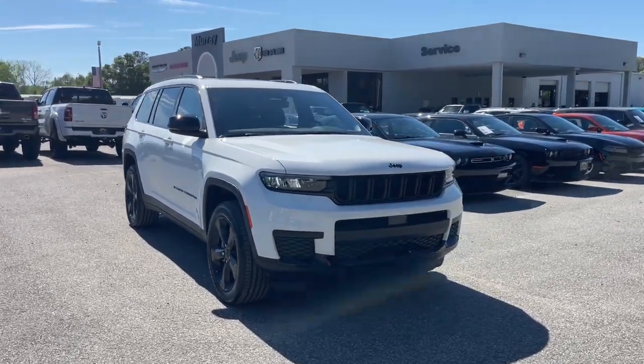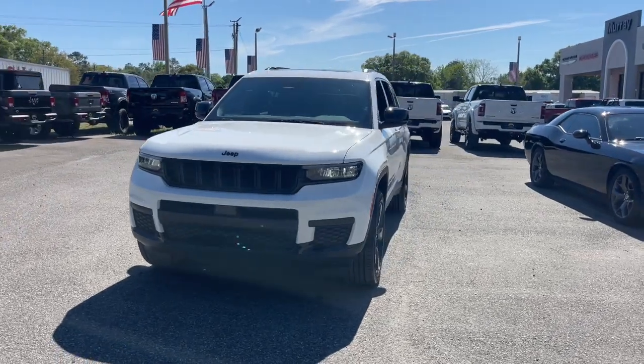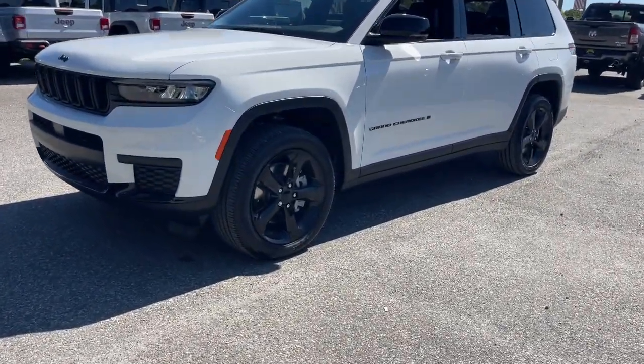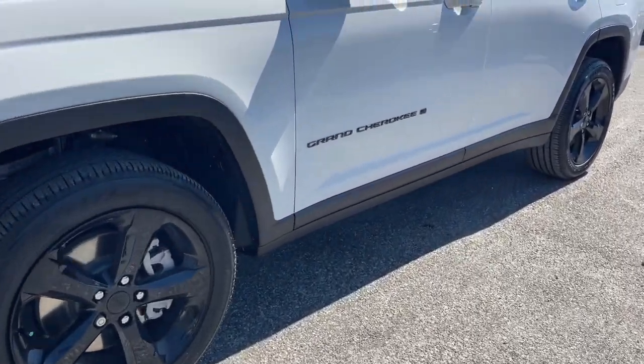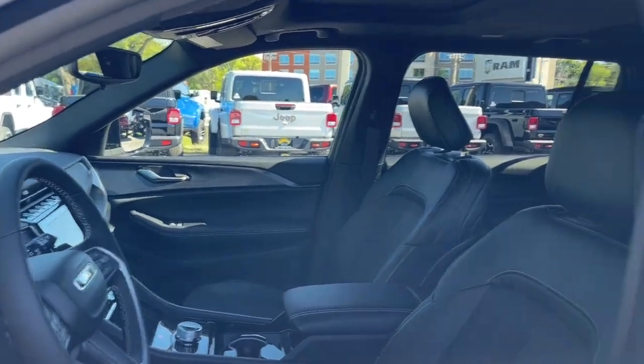You'll have love at first sight with the 2023 Jeep Grand Cherokee — the stylish all-terrain SUV that blends comfort, high performance, and rugged capability. These are just some of the great options this vehicle comes with.